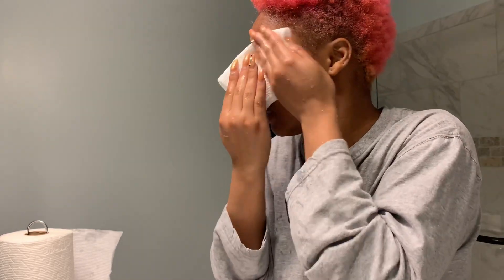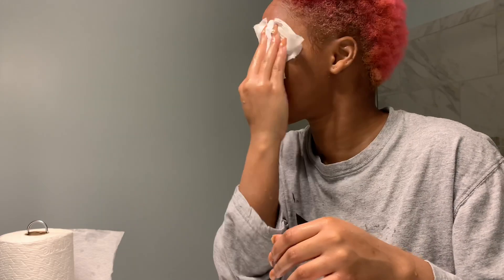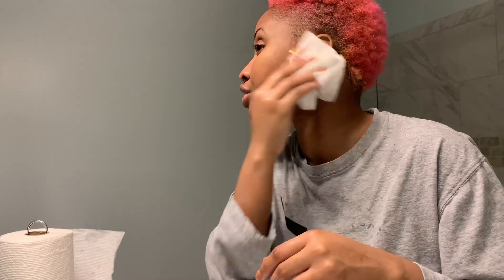I'm going to pat my face dry, removing the excess water. This scrub you have to really thoroughly rinse off because of the sugar — it can't dissolve easily and it gets everywhere.